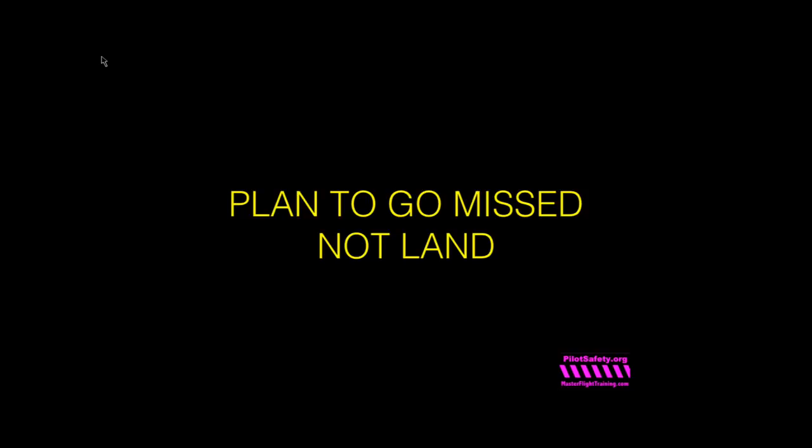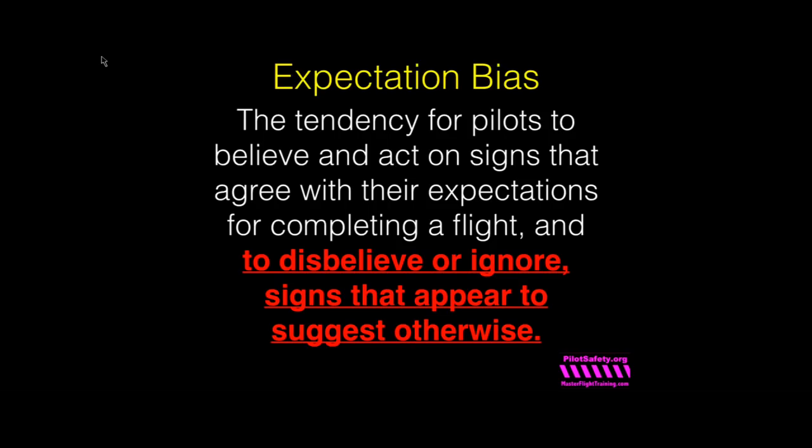Another tip: change your expectations. Professional pilots never plan to land — they plan to go missed. That's why Avidyne auto-sequences, while Garmin suspends. Expectation bias is the tendency for pilots to believe and act on signs that agree with their expectations for completing a flight, and to disbelieve or ignore signs that suggest otherwise. It only happens to good pilots. Harrison Ford, when he lined up on a taxiway at Santa Ana, expected to land — he expected the runway to be where it wasn't. That's a classic case of expectation bias.